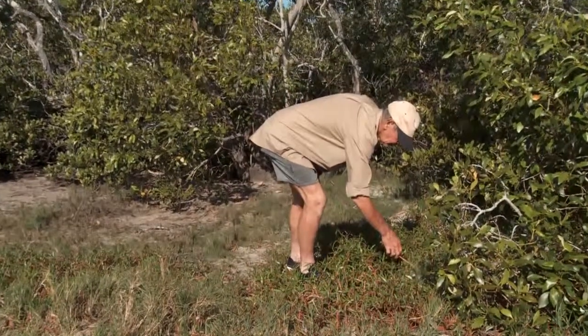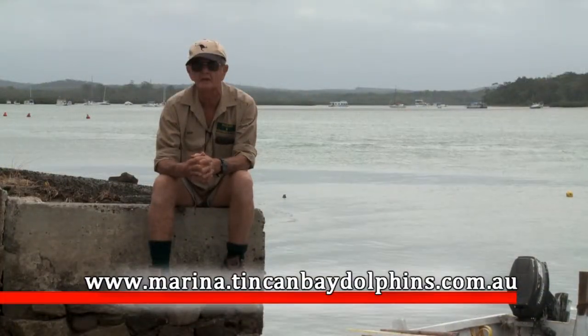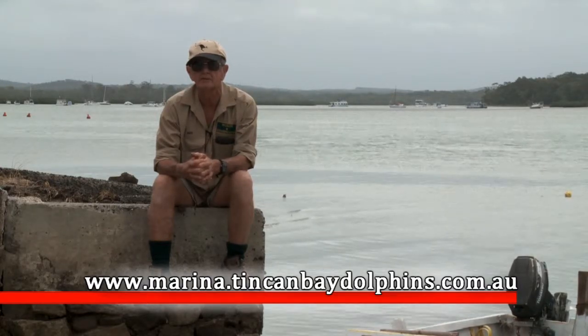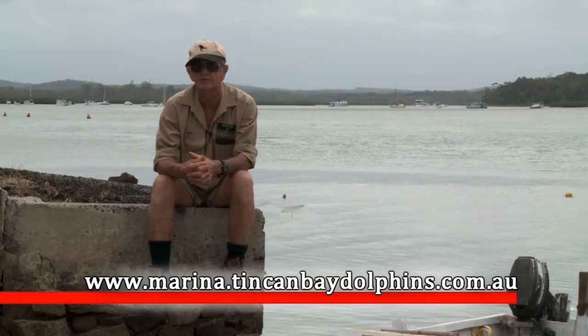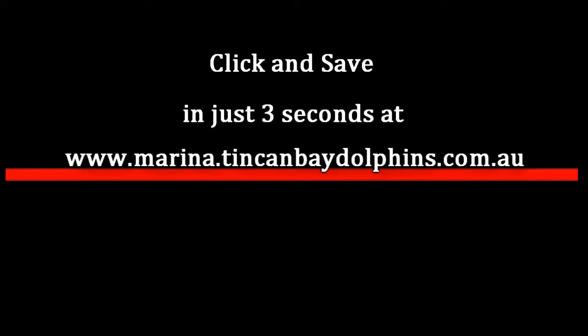I'd really like people to get onto this Click and Save website, which you can see on your screen now, and do their bit to protect these beautiful creatures that we have in this area. Thank you very much.